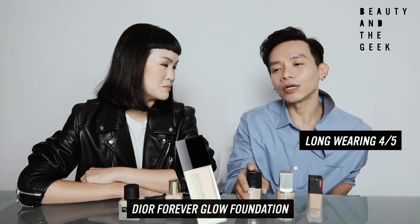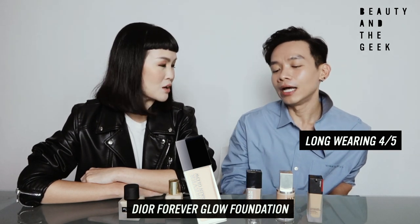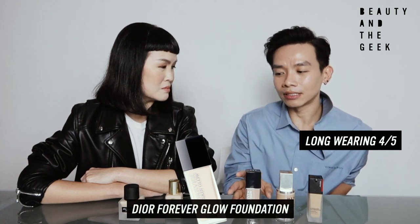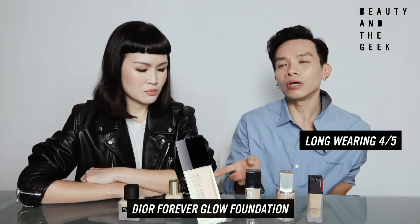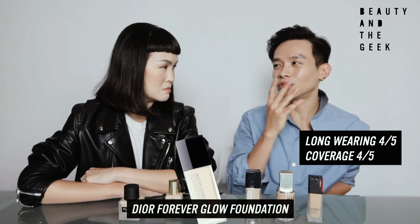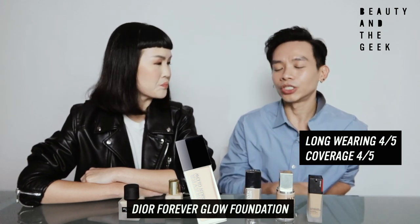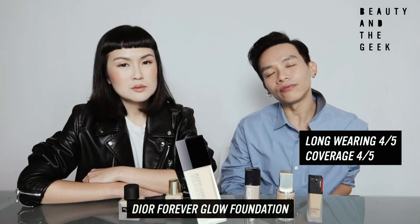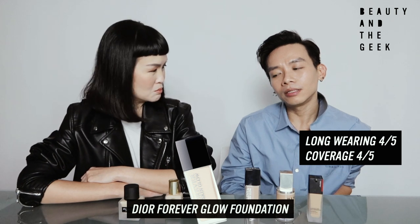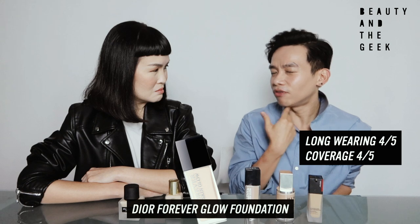Long-wearingness: I give it 3.5 to 4 — it really ranges depending on your skin type. In terms of coverage, definitely also one of the lighter ones, but definitely not as light as Shu. If Shu is a 3.5 for coverage, maybe Dior is a 4 — you can still cover certain light marks. The oxidation — the color didn't really run for me, it stays pretty much the same. Maybe I would give a 4 for oxidation.